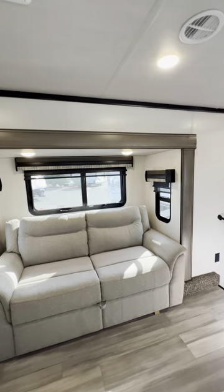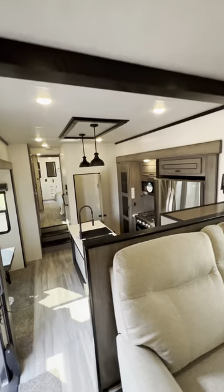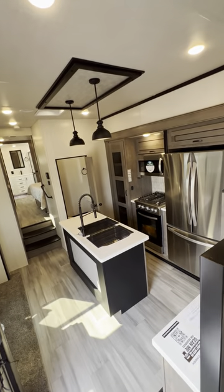Beautiful. This is the Front Living by Cedar Creek. My name is Tony from National RV. Let me know if I can help — thank you guys so much for watching.